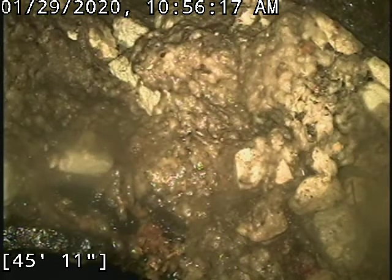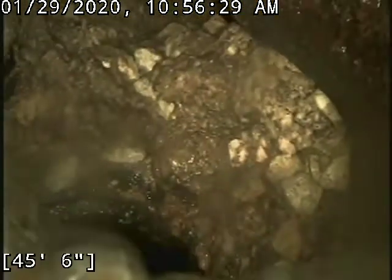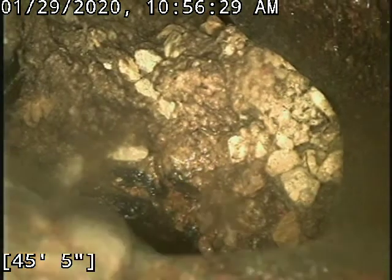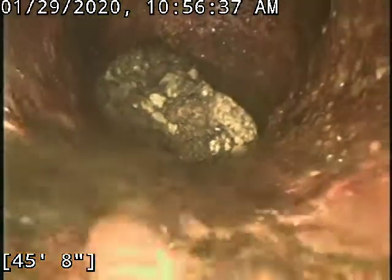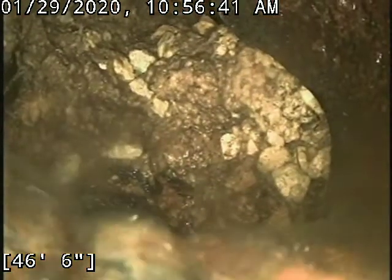Making a video — as you can see here, in this line it is broken, severely offset. There was a soft blockage in here, obviously backed up, and this is what we found.